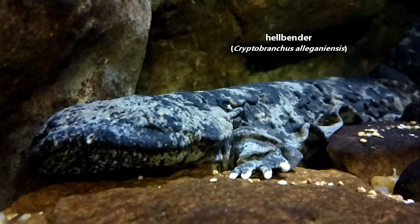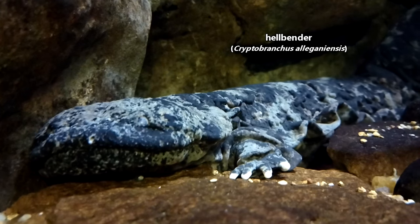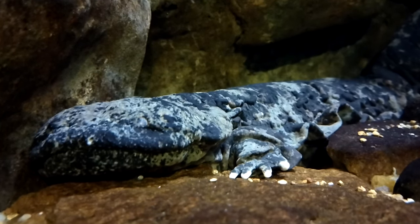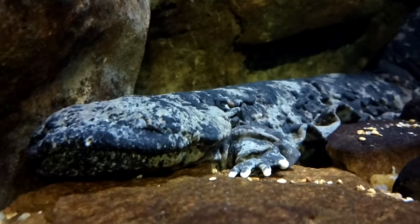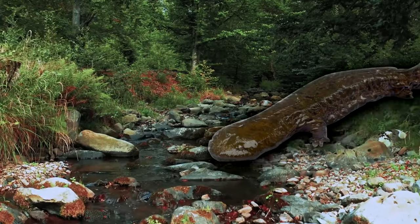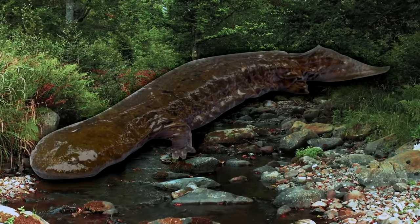Hellbenders are also known as mud devils, snot otters, lasagna lizards, and more. These fun common names might be in reference to how hellbenders look and where they live. These are the largest living salamanders in North America and the third largest living salamanders in the world.